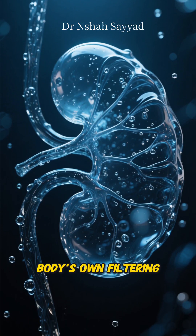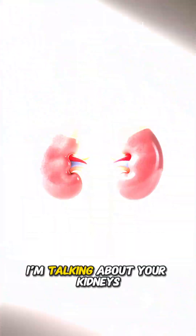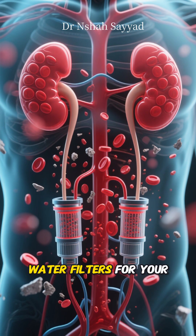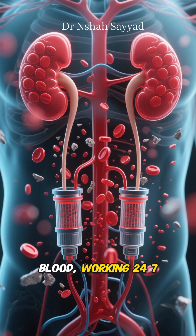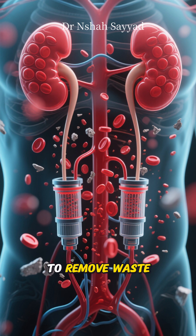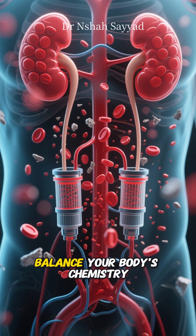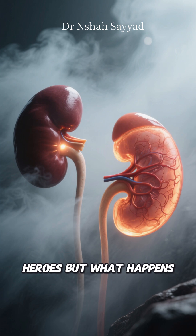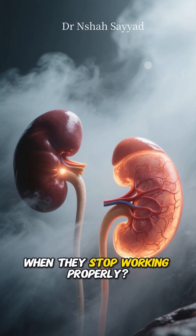Ever wonder what happens when your body's own filtering system breaks down? I'm talking about your kidneys. These amazing organs are like super high-tech water filters for your blood, working 24-7 to remove waste, balance your body's chemistry, and even control your blood pressure. They're unsung heroes. But what happens when they stop working properly?